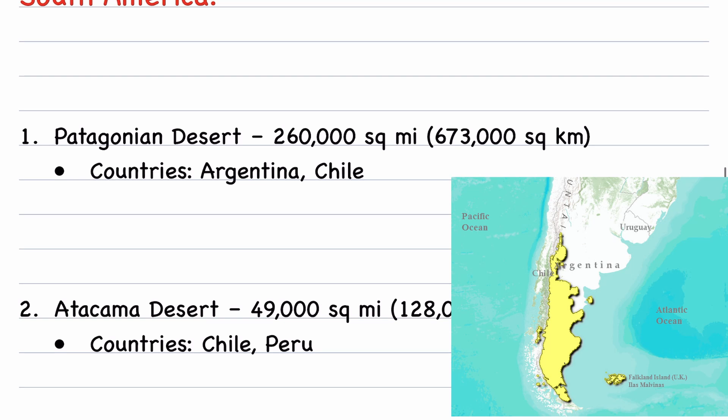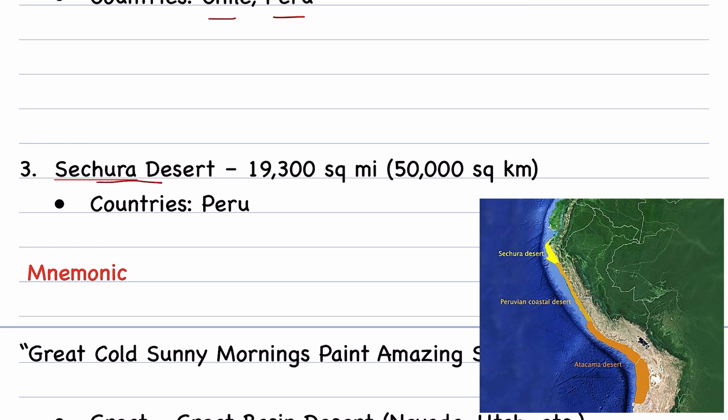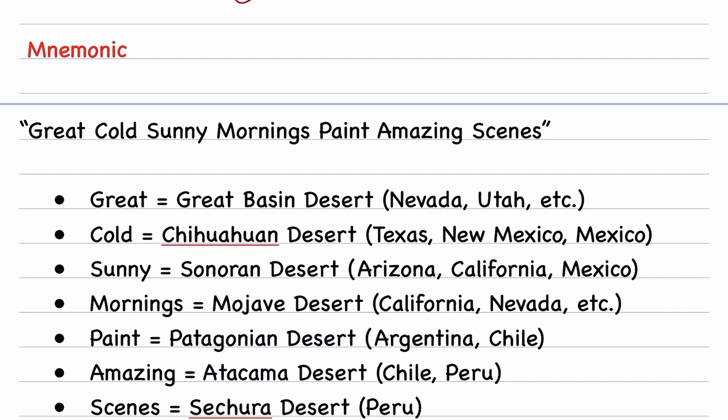In South America, the largest desert is the Patagonian Desert at 260,000 square miles, covering the countries Argentina and Chile. Atacama Desert covers 49,000 square miles across Chile and Peru. Satura Desert covers 19,300 square miles in Peru.